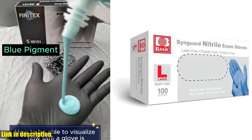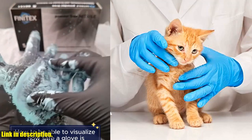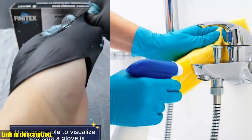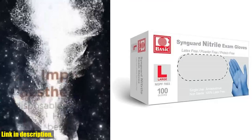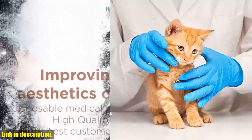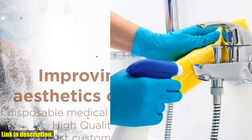These gloves offer a safe and effective solution for those with allergies and sensitivities, and they are versatile enough for use in a variety of settings. With 100 gloves per box, you'll never have to worry about running out of supply. If you're ready to take your protection to the next level, click the link in the description to get your hands on a box of these gloves today. Trust us, you won't regret it. Thanks for watching, and we'll see you in the next video.